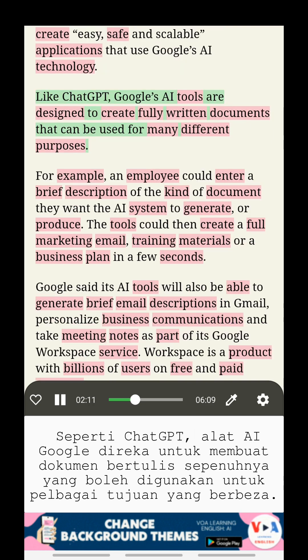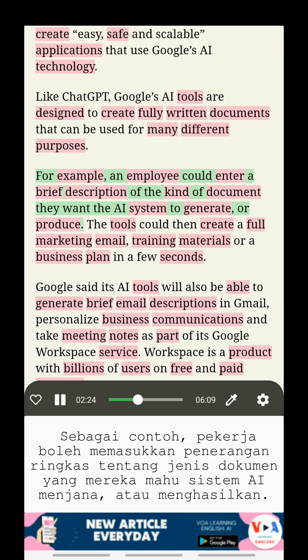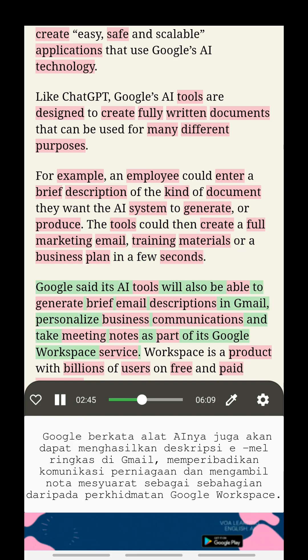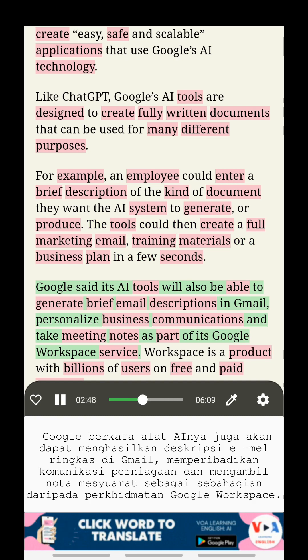Like ChatGPT, Google's AI tools are designed to create fully written documents that can be used for many different purposes. For example, an employee could enter a brief description of the kind of document they want the AI system to generate or produce. The tools could then create a full marketing email, training materials, or a business plan in a few seconds.